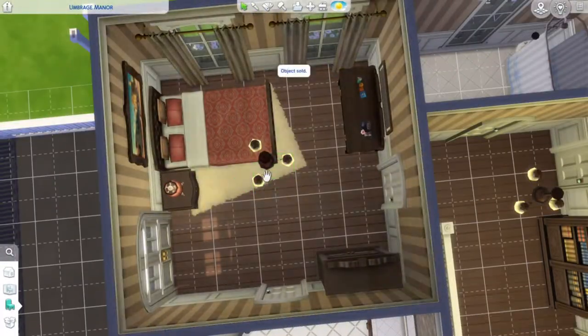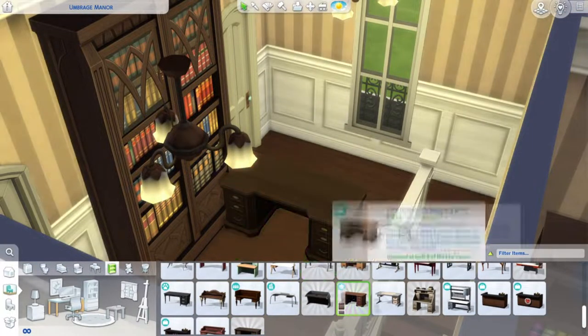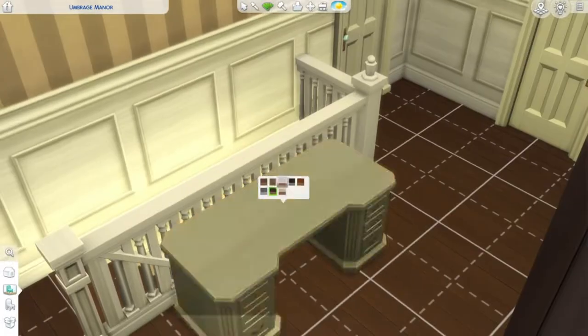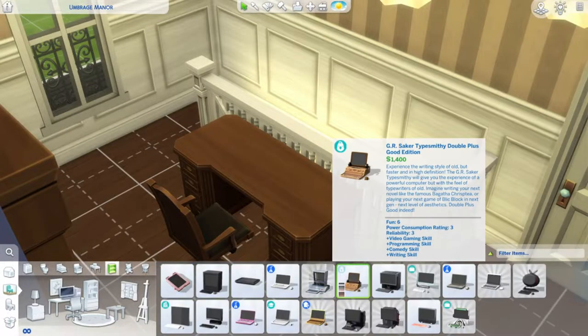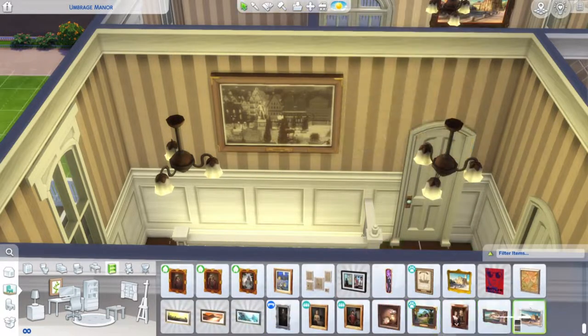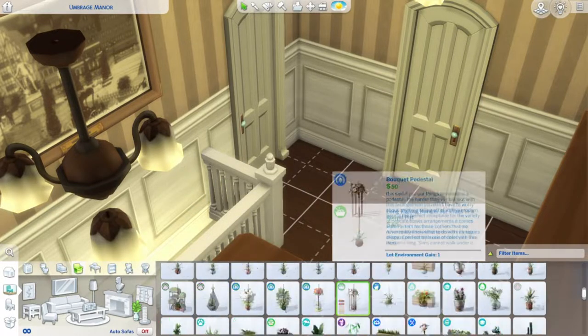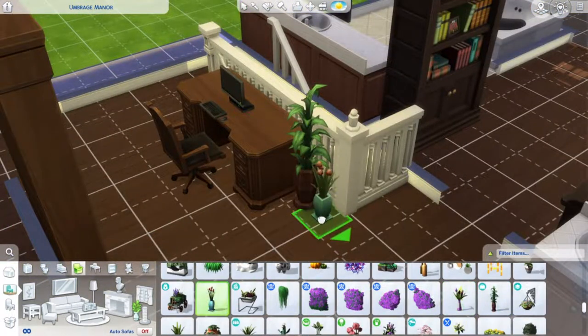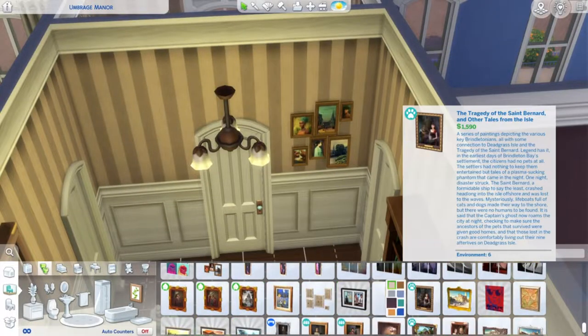If you want to have this save file — and I say that in air quotes — I'll be uploading every build, every remodel, and every townie makeover to the gallery. So you could go to the gallery and place these houses and households into your own game, even though that would take a really long time. I'll also be posting a screenshot of each world's map after I'm fully done remodeling every lot, and that will be posted on my Twitter at the same username as my YouTube.